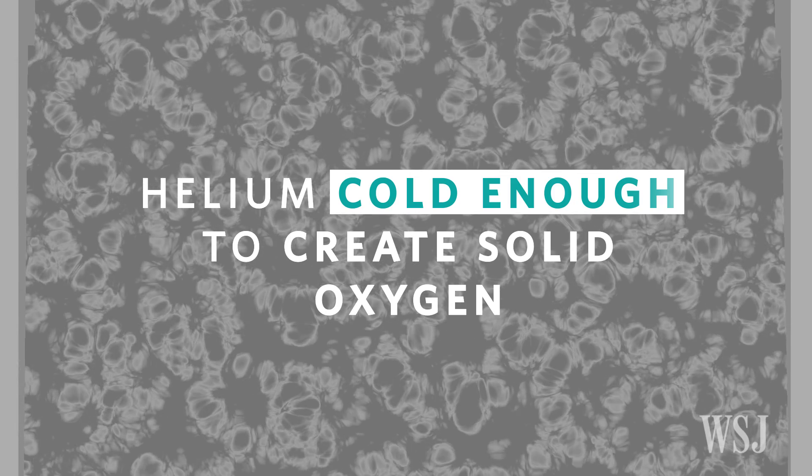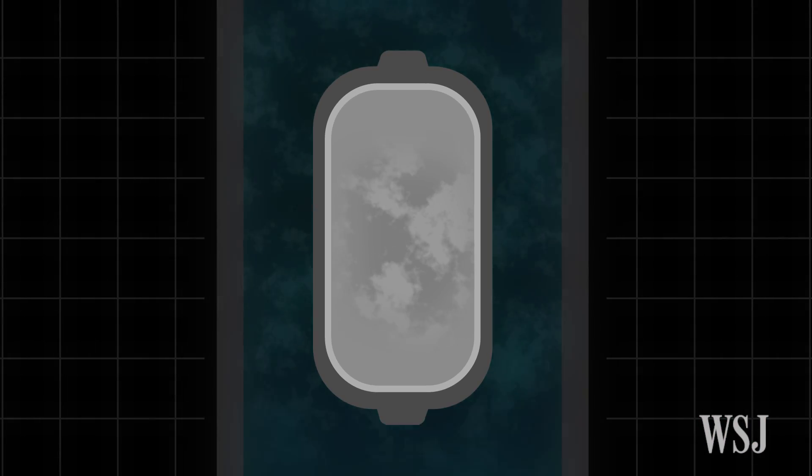The company also said that the helium being loaded was cold enough to create solid oxygen, which could have increased the chance of oxygen getting lodged into the helium vessel.